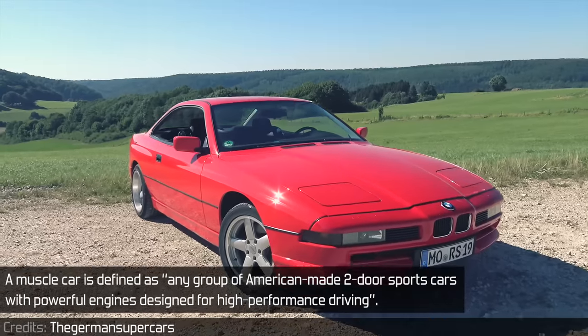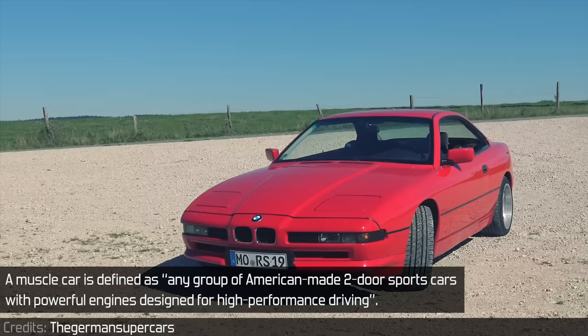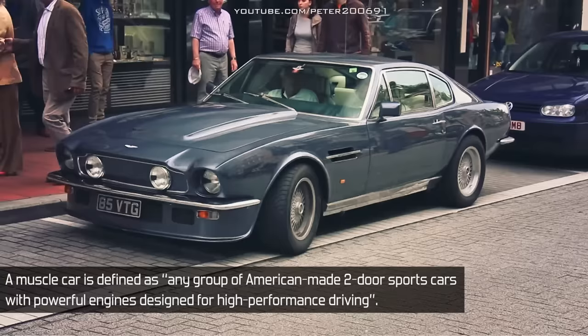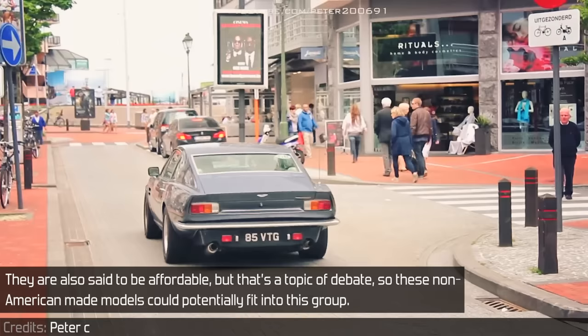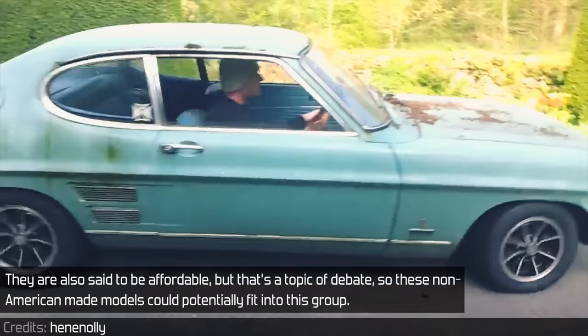A muscle car is defined as any group of American-made two-door sports cars with powerful engines designed for high-performance driving. They typically use a powerful V8 and are four-seater rear-wheel-drive coupes. They are also said to be affordable, but that's a topic of debate, so these non-American-made models could potentially fit into this group.